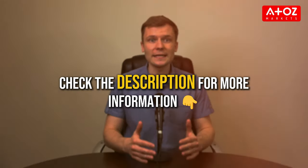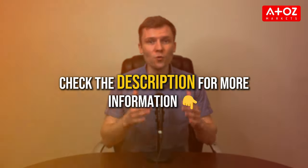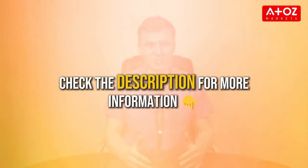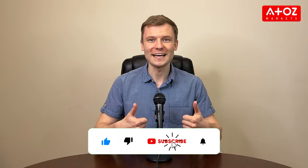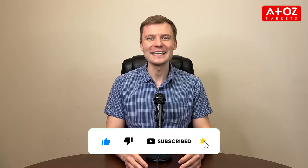So there you have it folks, the top 3 Forex brokers in the UK. Whether you're looking for regulation, variety, or excellent customer service, these brokers have got you covered. Be sure to check the links in the description below to learn more and get started on your trading journey. If you found this video helpful, give us a thumbs up and don't forget to subscribe for more financial insights. Until next time, and happy trading.